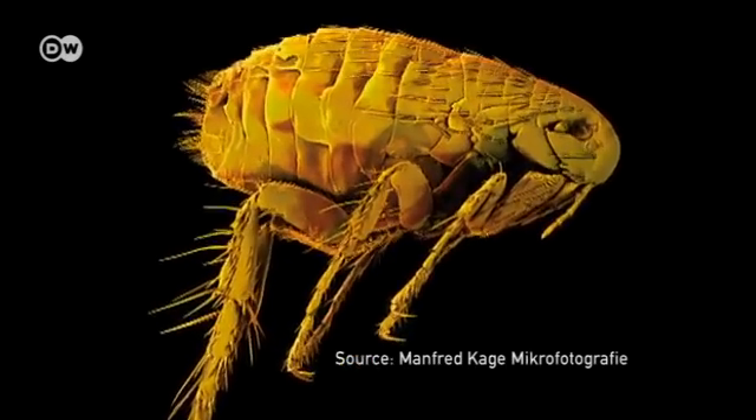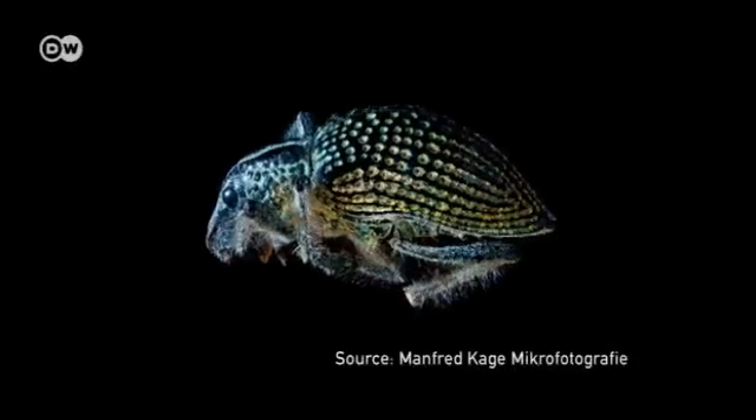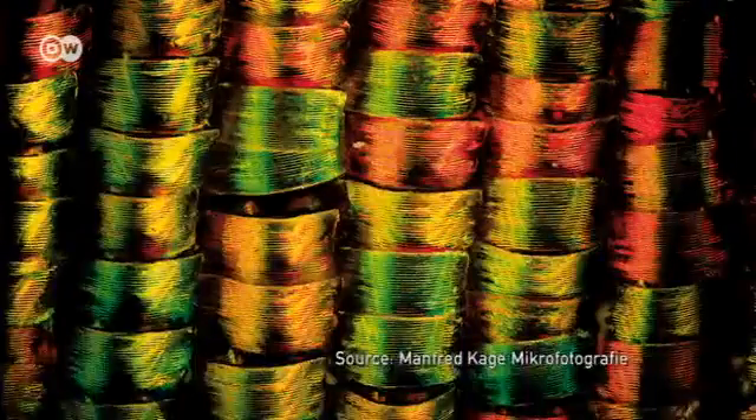Manfred Caget — a pioneer in his own right. His pictures go for up to 7,000 euros, showing the world in a new light and making the invisible visible.